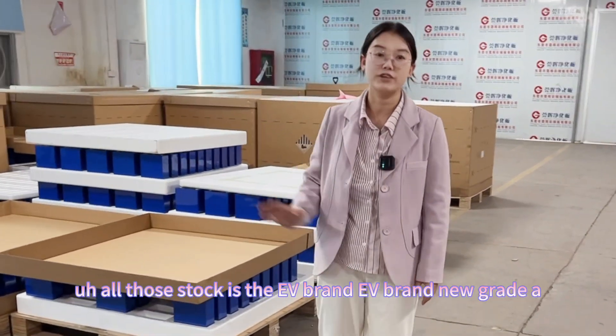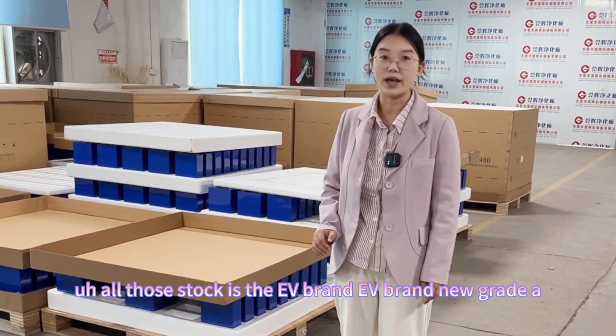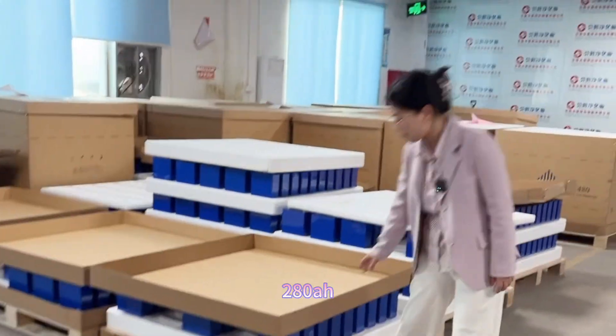All of this stock is the EVE brand — EVE brand new Grade A, 280 ampere-hour cells.